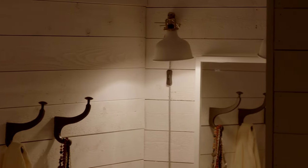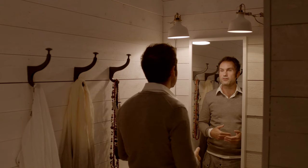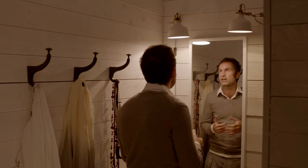By combining lights above the mirror and lamps either side of it, you get an even light and are able to see yourself without any shadows.